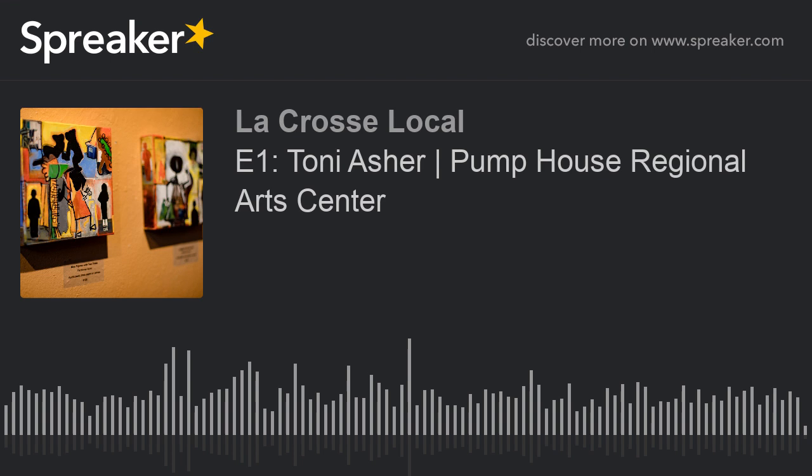The Pump House Regional Arts Center has been a hub of the artist community in La Crosse for a long time — over 40 years. Since 1979, there has been an art community program within that building. That says a lot about La Crosse as a whole, the strength of its art community, and the quality of the programs the Pump House puts on. The building itself is an old brick building near the downtown waterfront, around since the 1800s. We stopped in today to talk with Toni Asher, the Executive Director of the Pump House Regional Arts Center.